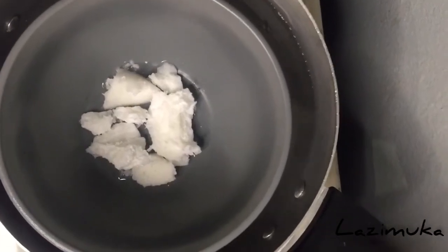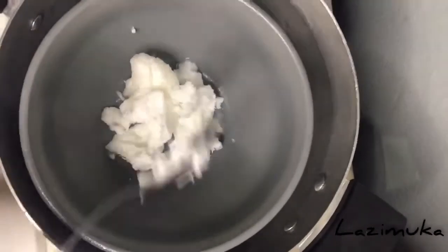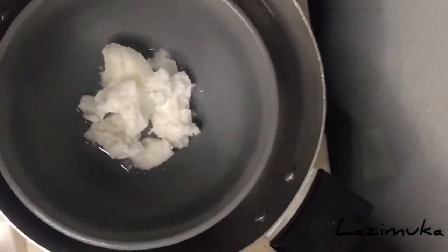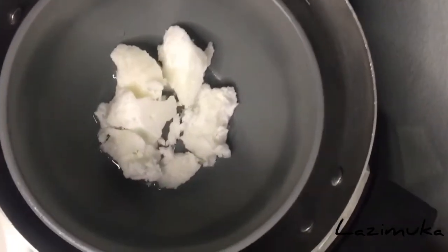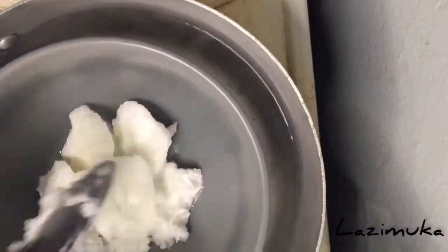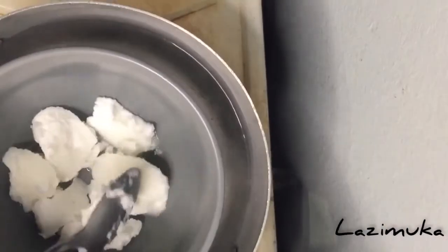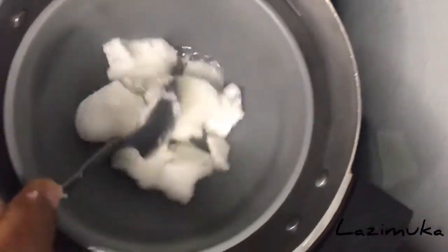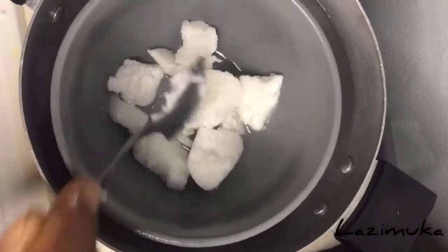I do not have exact measurements for these — you just need to eyeball everything. Add the coconut oil to the bowl so that it melts. This is how much I'm going to be using, so I'll just wait for it to totally melt.